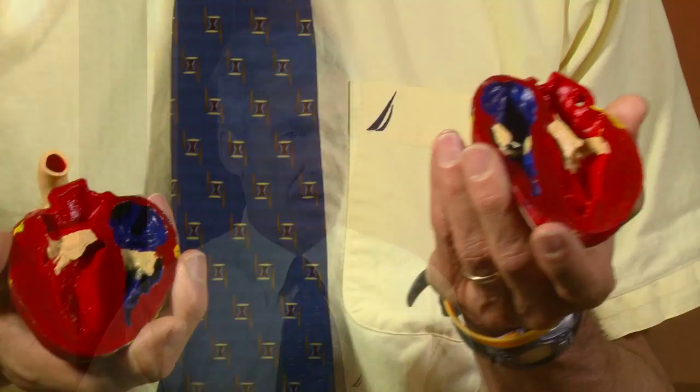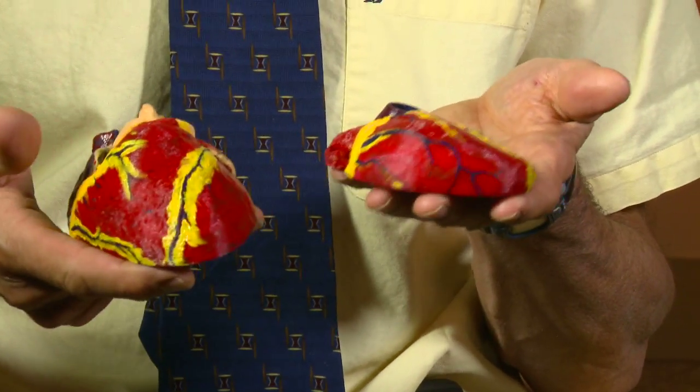We can look at all the vasculature that's remaining in them. And from those scans, we can create 3D models. Now with object printers, you can go ahead and print out these specimens.